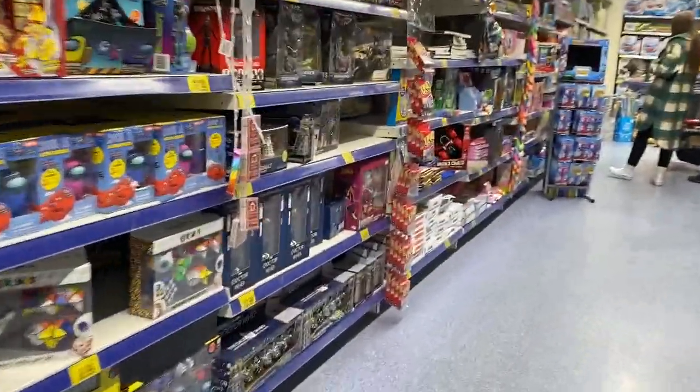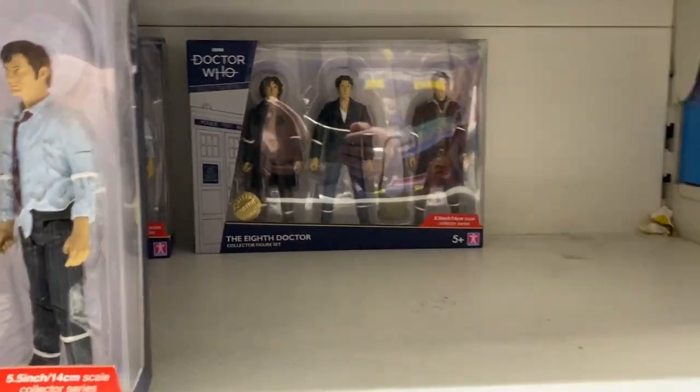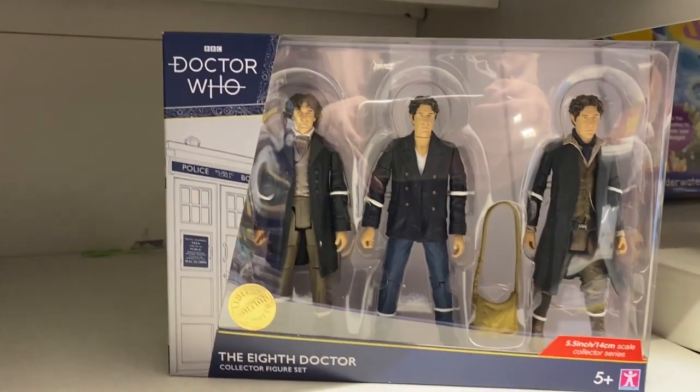I can't see any of the new sets on the shelf — there are Bobbled Daleks, the 10th Doctor set, and the 8th Doctor set from the previous wave. I've got both of these already. Looks like they've got plenty of 10th Doctor sets left, but none of the new ones. That is frustrating.